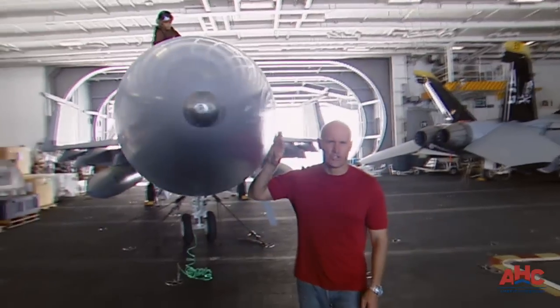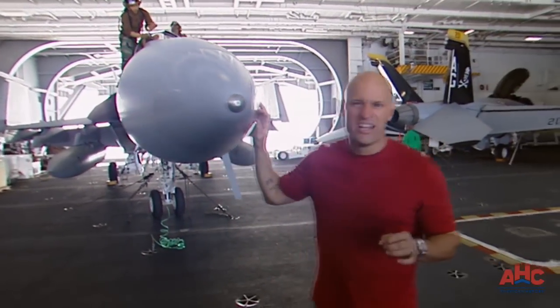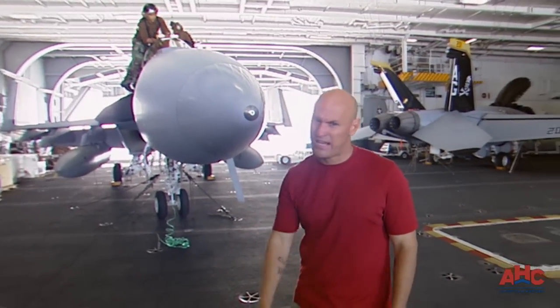This beautiful machine is the Super Hornet. It's the next generation of the F-18 Hornet. It's capable of carrying a much bigger payload, which means it can deliver a bigger knockout punch.